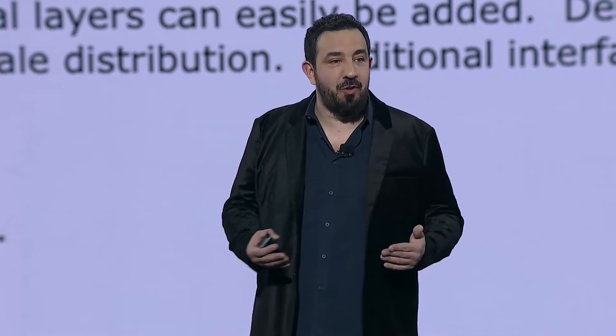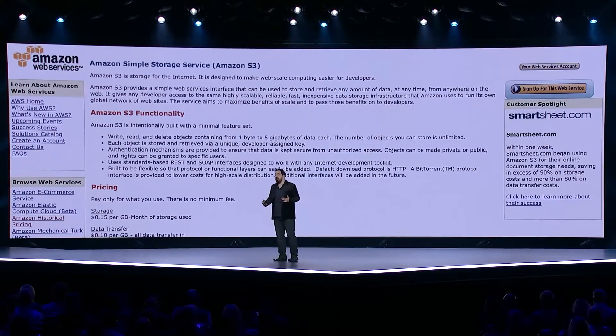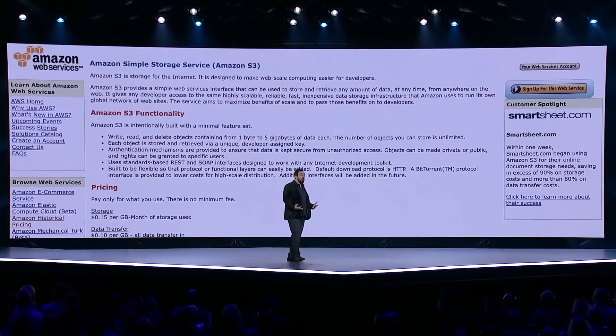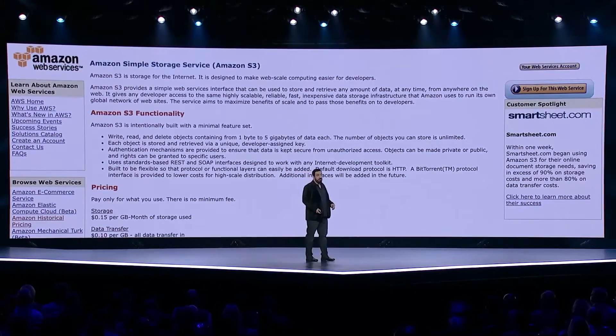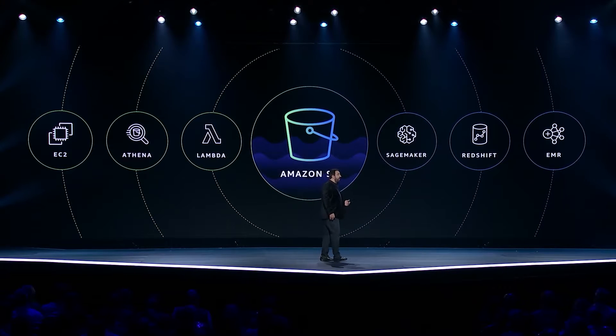Some customers used it to store and retrieve content. Some customers also found it a really convenient way to back up data. Other customers started putting data in S3 and using it as a foundation as they built large-scale data-intensive applications. Today, we call these data lakes. And as the number of use cases grew, the S3 product team innovated to even better meet customers' needs.